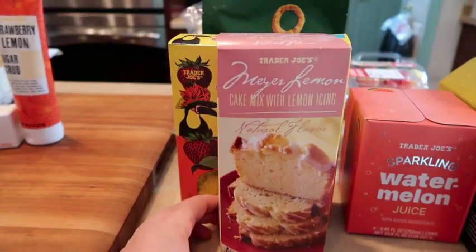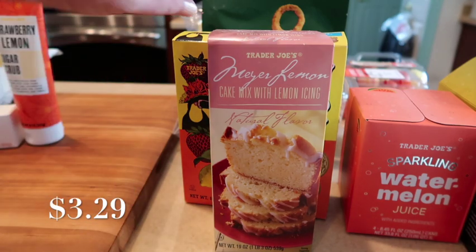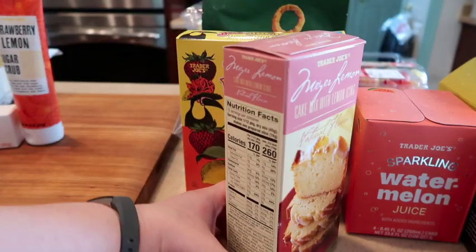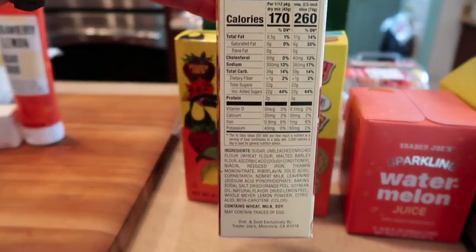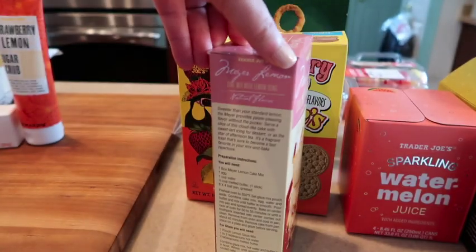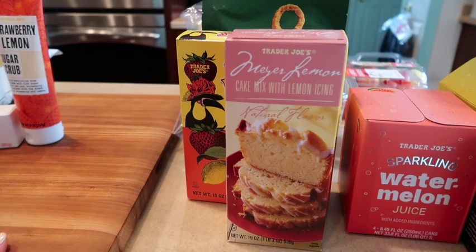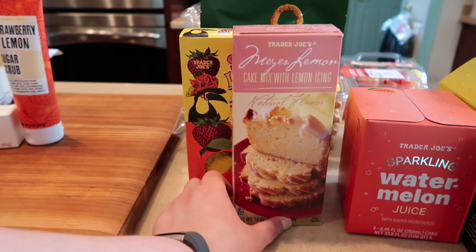Another summertime favorite is the Meyer lemon icing and cake mix. I'm a huge Meyer lemon fan — I like lemon, I put it in my water every day, and why not put it in some cake? It's light and fluffy and here for the summer. If you need to make a loaf cake, cupcakes, or a full cake, this is what you want to get. They also have a new yellow cake mix, but I'd rather get these fun seasonal ones.